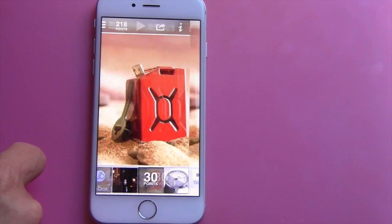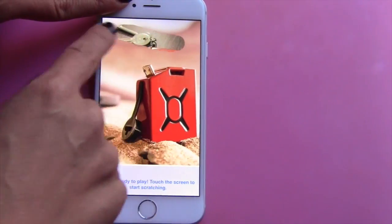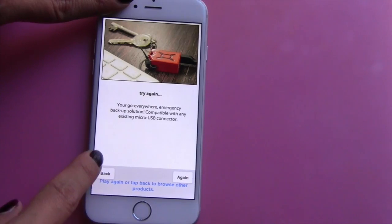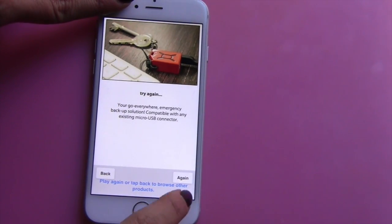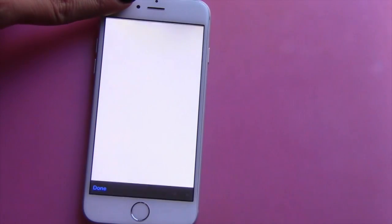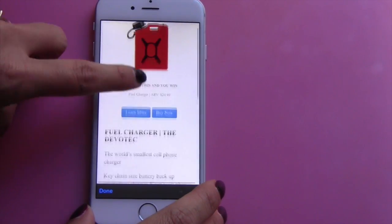You just hit the play button and then you swipe like this. It tells you if you win — the product will show up; if not, it'll say 'try again.' You can play it again or hit the back button. You can also click up here at the top where it says 'info' to see what the product is and how much it's worth.